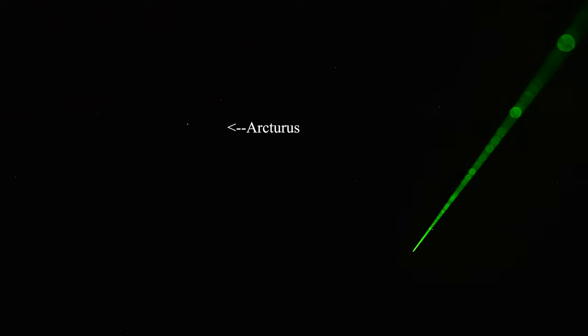Continuing in a line from Arcturus will take you to Spica, the brightest star in Virgo, low on the horizon. So from the handle: Alcade, arc to Arcturus, and speed to Spica. Below Spica in Virgo, low on the horizon, will be a misshapen square or trapezoid — Corvus, the crow.